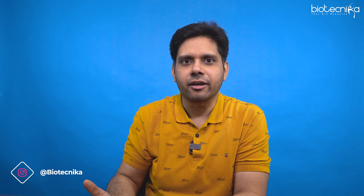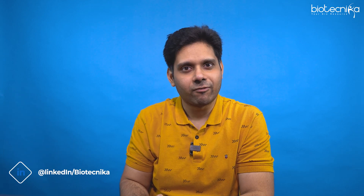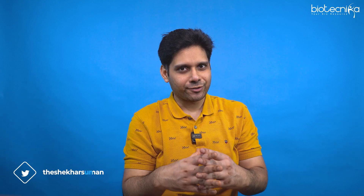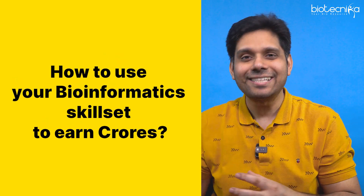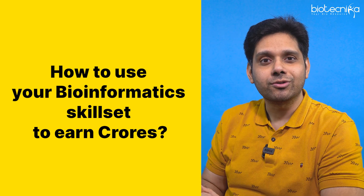Spending in rupees, staying in India — I think this is a dream come true. But your bioinformatics skills can do all of this. That's the best part. So today's video is all about how to use your bioinformatics skill set to earn crores. Want to watch? Let's jump in.